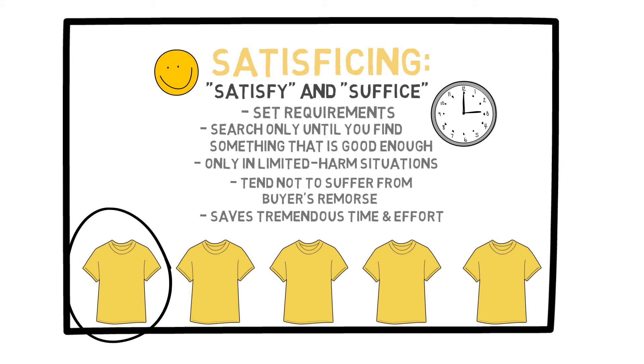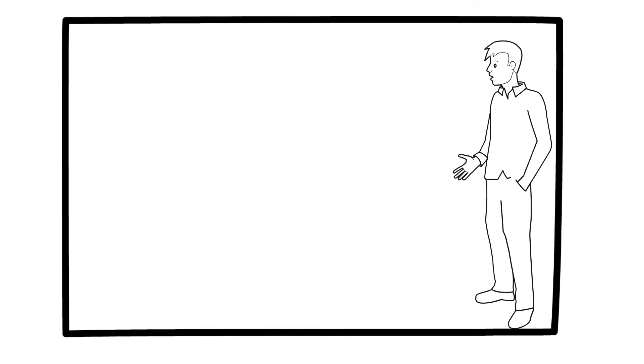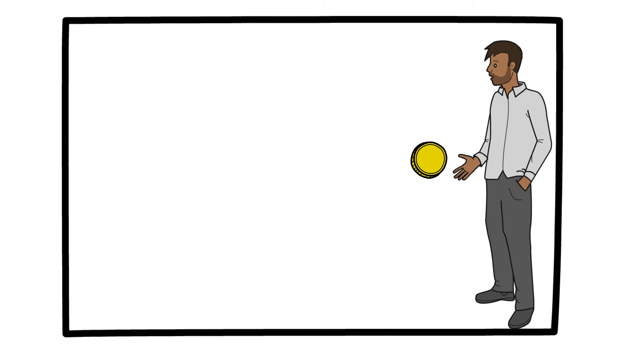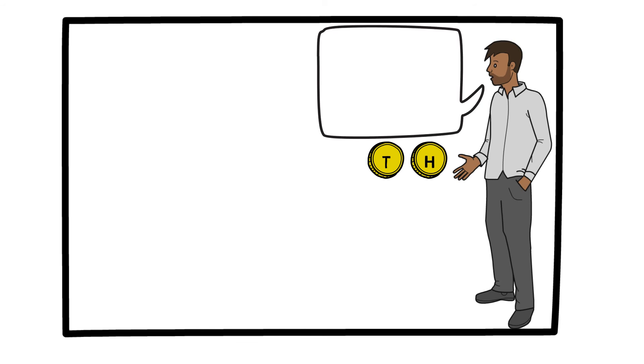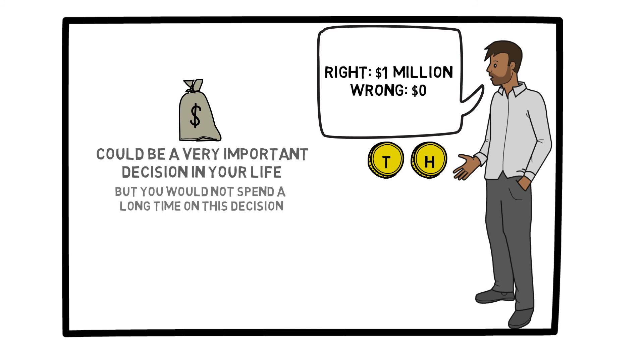There are many situations in life where this concept can be very useful. Let's look at this issue from a different perspective. Suppose somebody tosses a coin and the outcome is either heads or tails. The person tossing the coin has you predict the outcome, and if you are right, you are given $1 million. If you are wrong, you don't get any money. Obviously this is not a practical scenario, but it proves a good point. This decision could end up being a very important decision in your life because you could potentially win $1 million. But would you spend hours or days deciding whether to pick heads or tails? Of course not, because there is no way you could improve your odds of winning in this case.